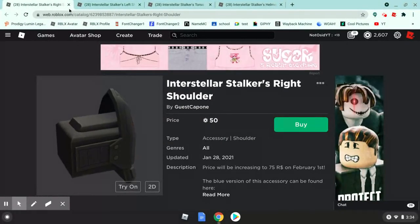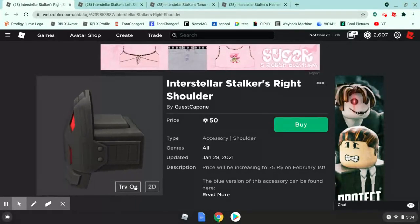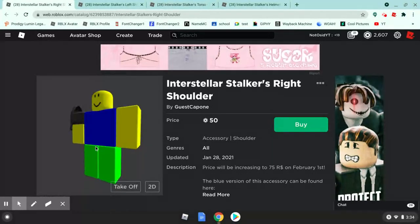I'm not gonna buy it though. But now we're gonna look at the interstellar stalker's right shoulder. The price will be increasing to 75 robux, so you're just being told to buy it now.